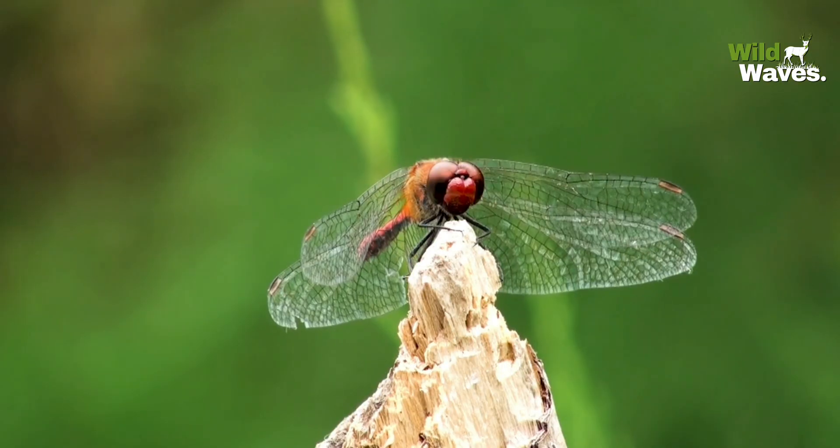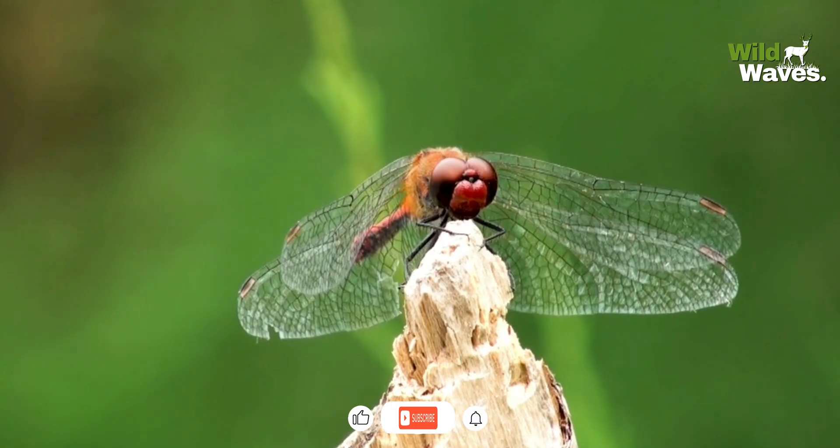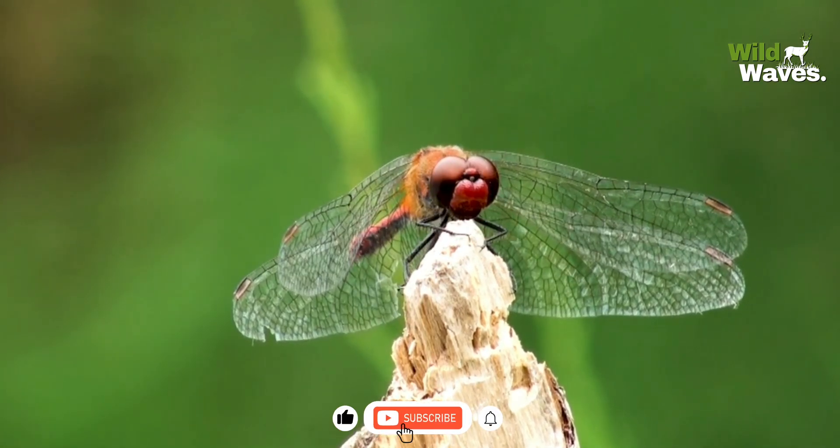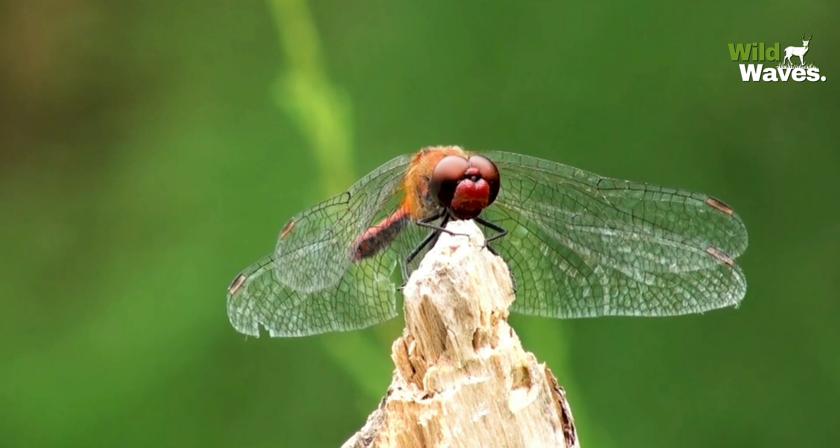Thanks for watching. If you enjoyed exploring the world of dragonflies, don't forget to like, subscribe, and hit the bell icon for more incredible wildlife stories. Until next time, keep exploring.